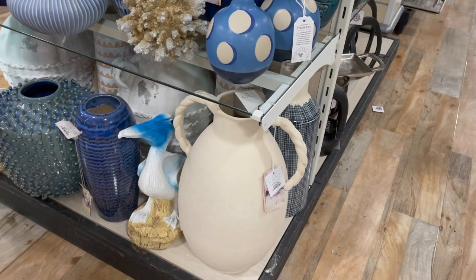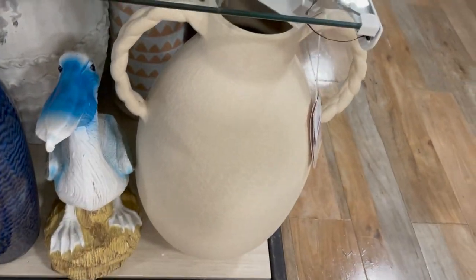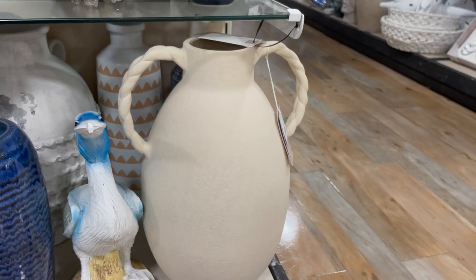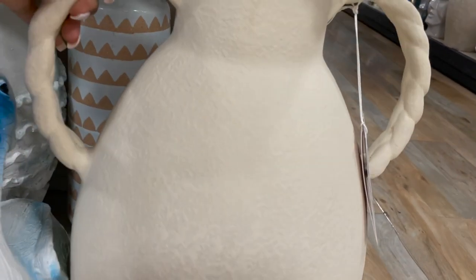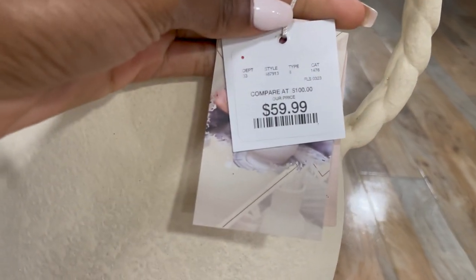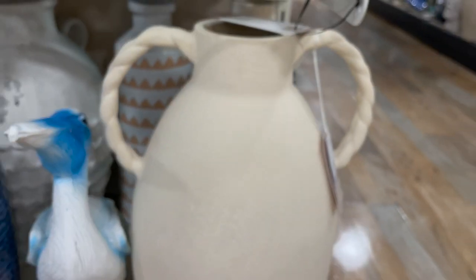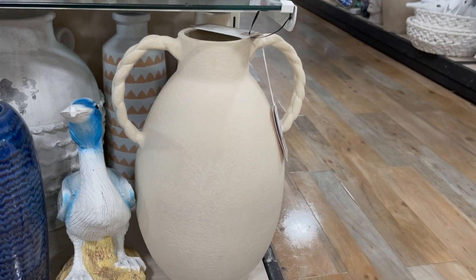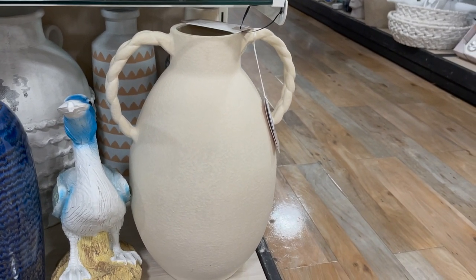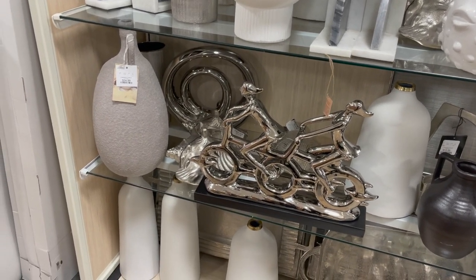This vase right here was definitely one of my favorites that I saw all day. I love the color, I love the texture, and the handles on it were super nice. It was $60, she's a bit pricey, but I feel like it's worth it because it was a really really good size. I think this would definitely add a big statement to your space if that's what you're looking for. Over here we have another vase that I was in love with.